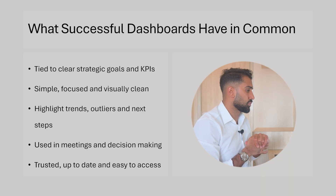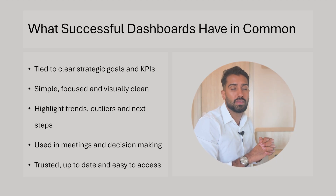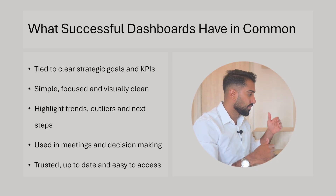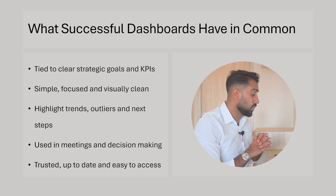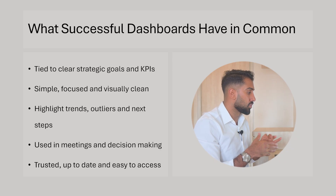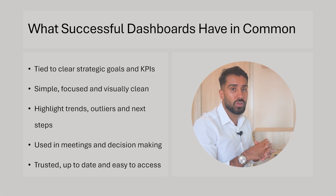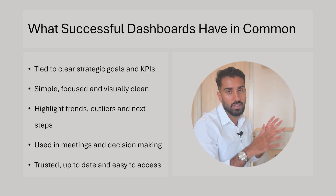Now let's look at what successful dashboards have in common. Number one: tie to clear strategic goals and KPIs. It's easy to see from a dashboard what the KPIs are, why they were selected, and which strategic goal they support. It should be simple, focused, visually clean, easy to navigate, and focused on the most important KPIs.